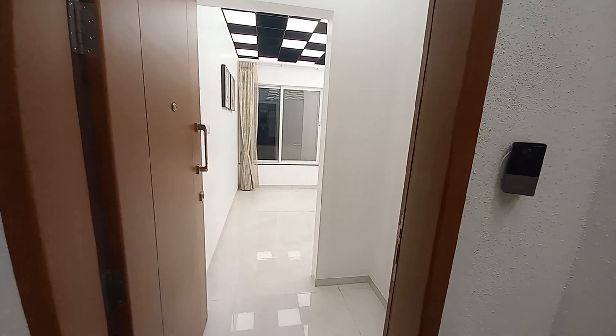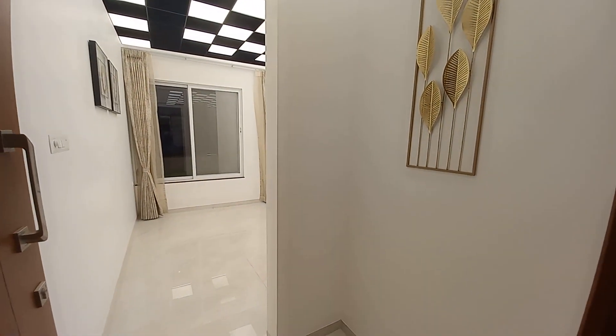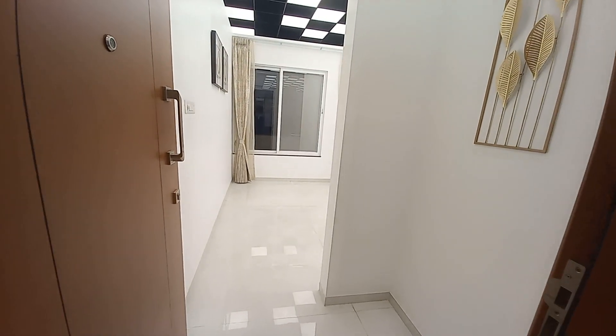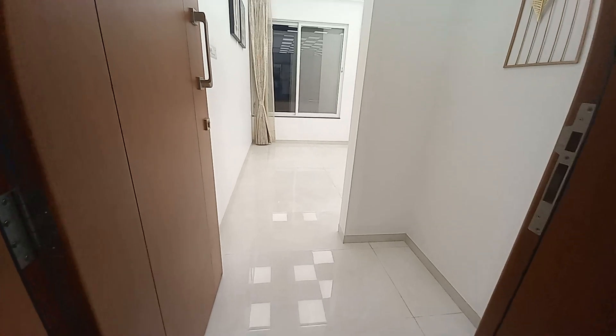Hello everyone, good evening. Today we are at Hinjewadi Phase One. This is a sample apartment of 730 square feet carpet area. This is the entry foyer.